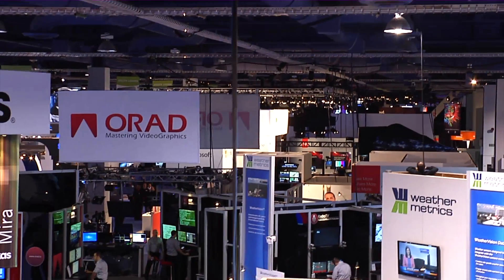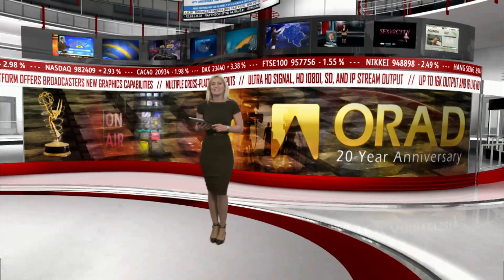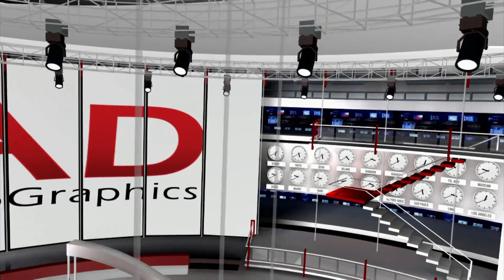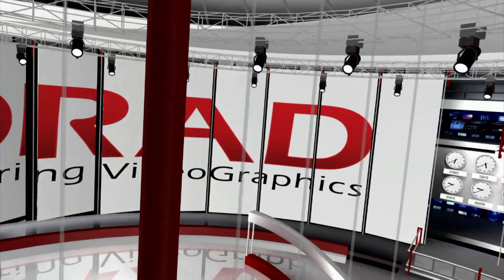Celebrating its 20th year, ORAD took advantage of the occasion to show what it had accomplished over the years. ProSet, ORAD's high-end virtual studio solution, enhanced with interactive graphics, was used to showcase ORAD's accomplishments.